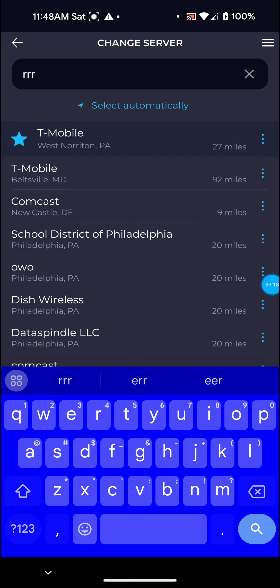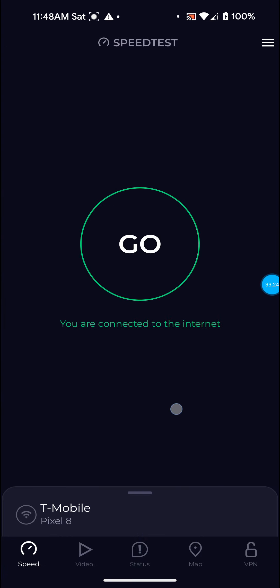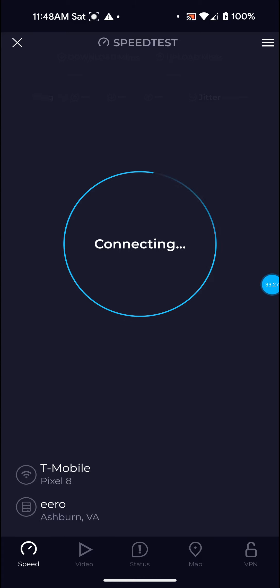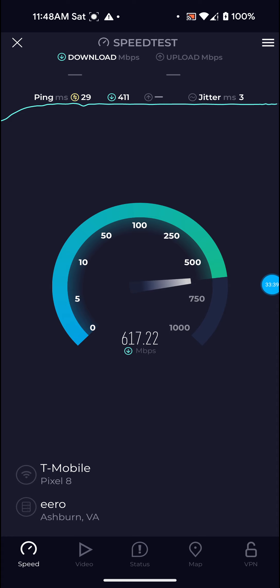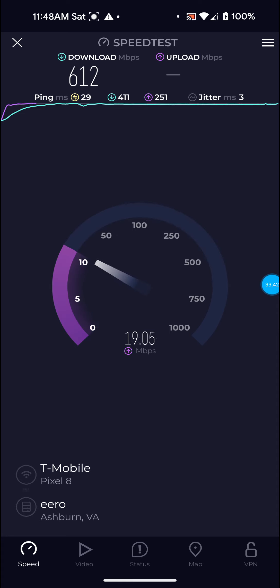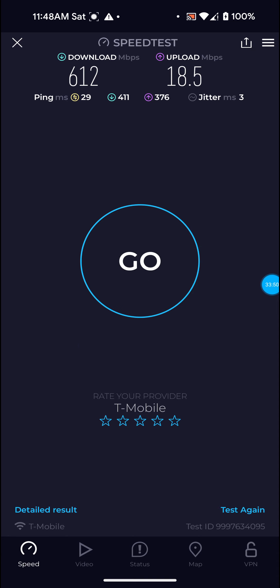Let me go back to the West Norton PA server and run one more on that. Definitely not bad on that one: 612 for the download, 19.5 for the upload, and only 29 ping. Definitely not bad.